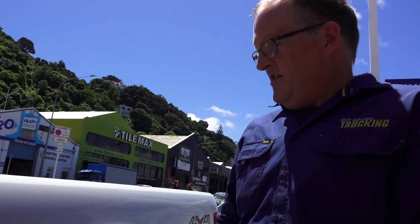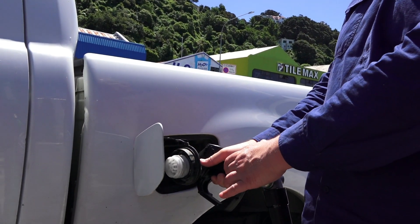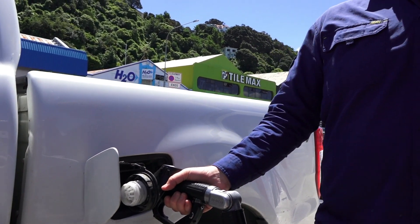Take the pump, plug it in the ute, press the button. She's good to go. That simple.